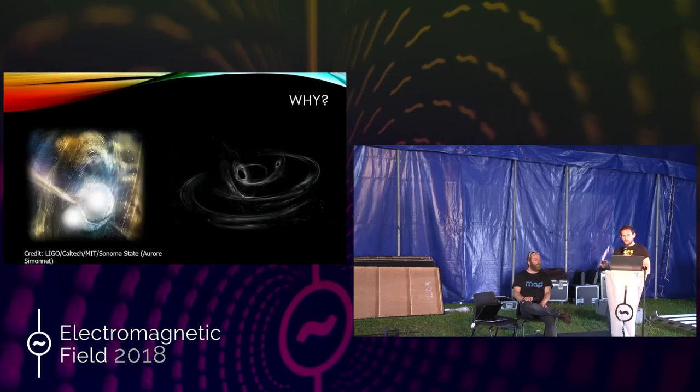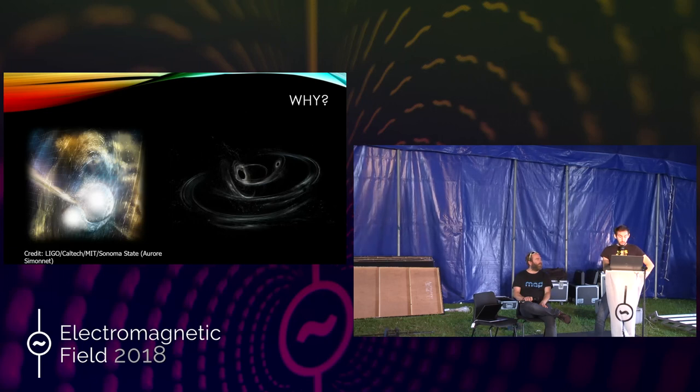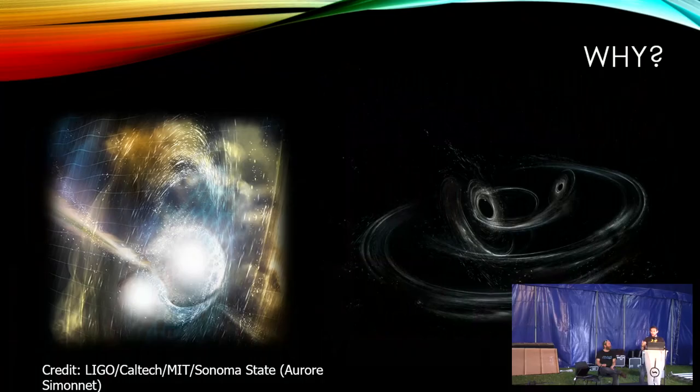From a scientific point of view, why do you want to do this? It's the only way to directly observe things like black holes and neutron stars. We've made a few detections now over the past few years. The most recent was the first detection of neutron stars colliding, and we had the first direct proof that heavy elements like gold are made in these interactions — before that it was only theory. Now we know all the heavy elements on Earth, like gold, are made by colliding neutron stars.